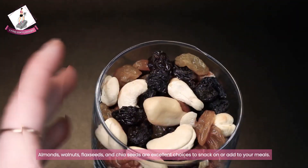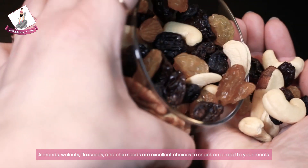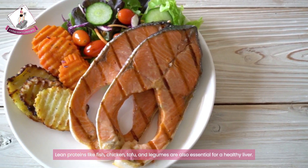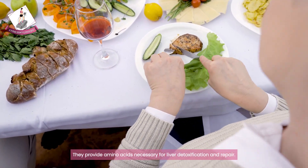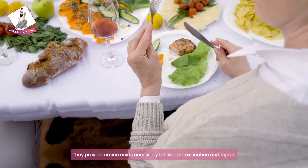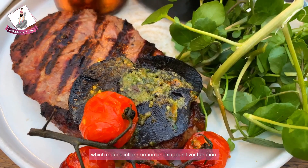Almonds, walnuts, flax seeds, and chia seeds are excellent choices to snack on or add to your meals. Lean proteins like fish, chicken, tofu, and legumes are also essential for a healthy liver, providing amino acids necessary for liver detoxification and repair. Opt for fatty fish like salmon, which are rich in omega-3 fatty acids that reduce inflammation and support liver function.